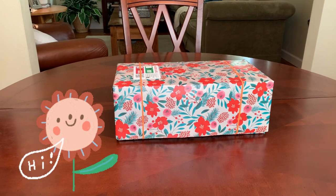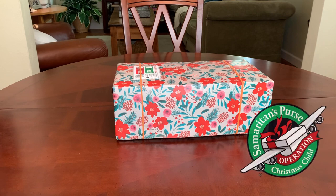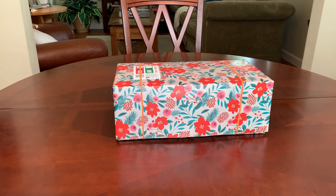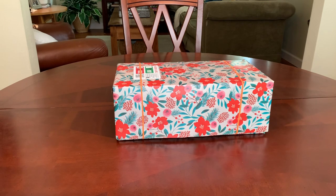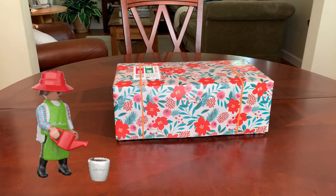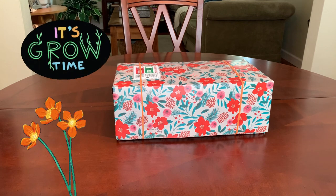Hey everyone, welcome back to Bird Feed. Today's video is another Operation Christmas Child shoebox that I'd like to share with you. I've packed it for a 10 to 14 year old girl and it has a gardening theme, and I planned to share it with you today because today is National Gardening Day.